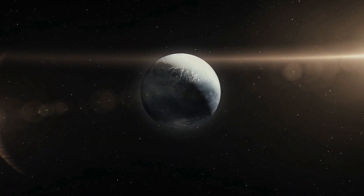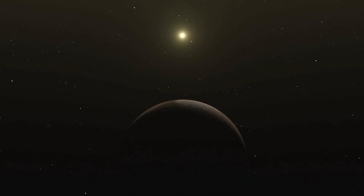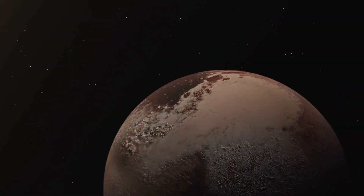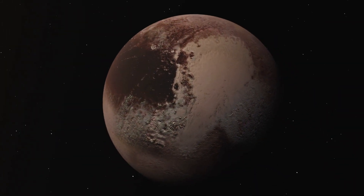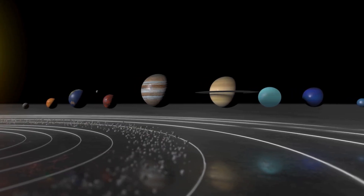Some scientists are even suggesting future missions to explore Pluto more closely. One dream is to send a robotic submarine to explore its underground ocean. Building such a mission would be difficult, but if successful, it could lead to one of the biggest discoveries in space history.